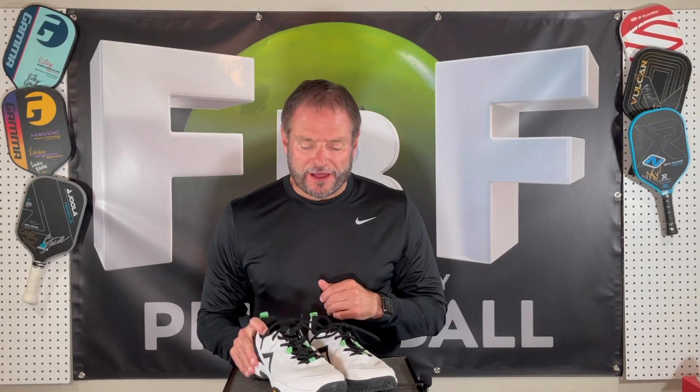Just some final thoughts on the new Tyrol Velocity V shoes. These shoes are very nice. Had them for quite a while now. They fit true to size — they have a nice width, not real wide, not real narrow. Very nice weight at 14.6 ounces, although they don't really feel that heavy. They're really light on your feet, really low to the ground, so they're very responsive and very stable. You can stop and start with ease with these shoes.